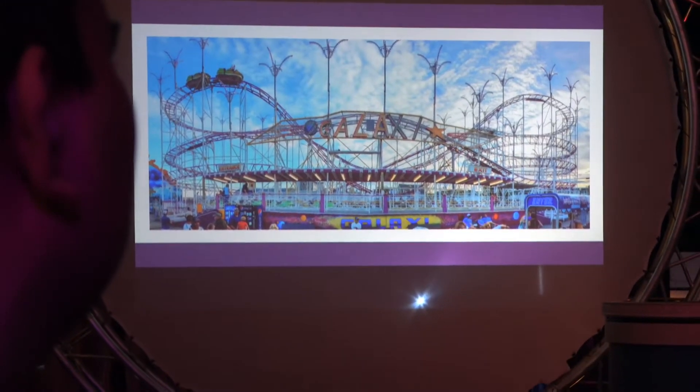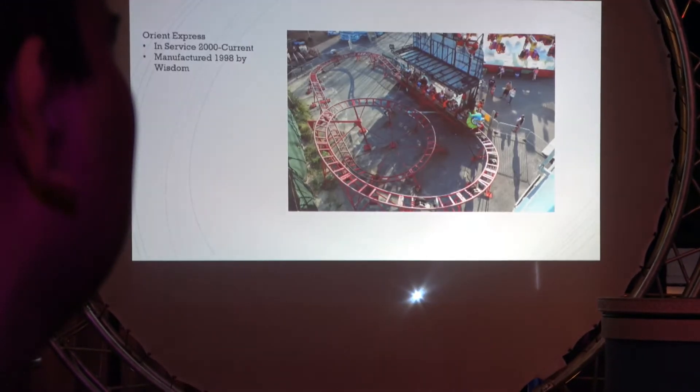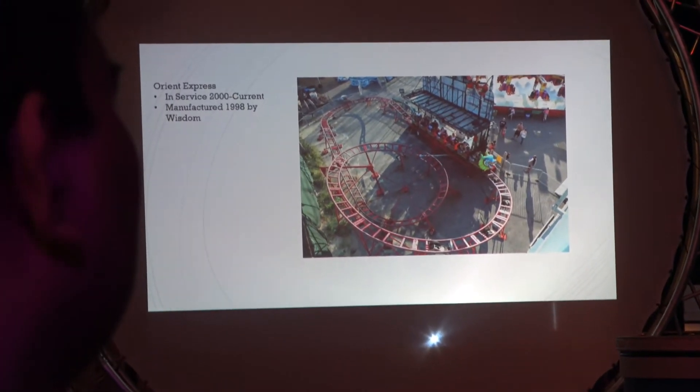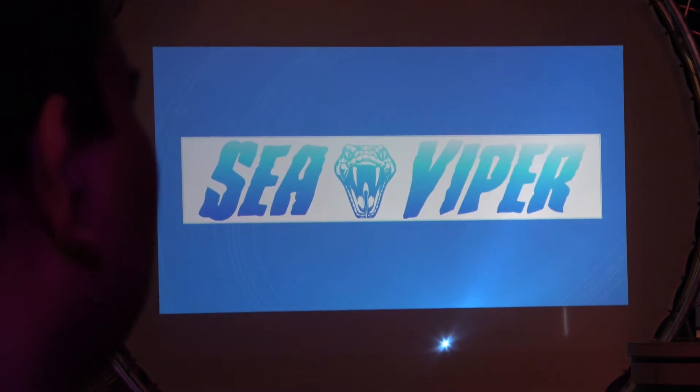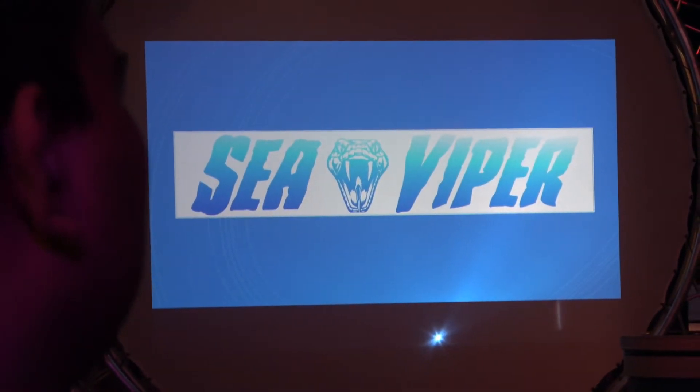This is just another photo of the Galaxy. The Orient we still have — it's just a fun little family steel coaster. And now on to new things: Sea Viper.